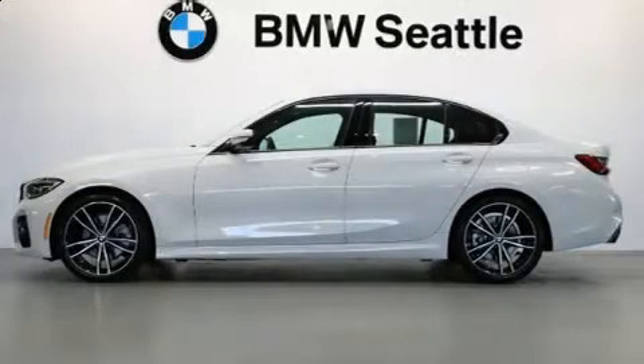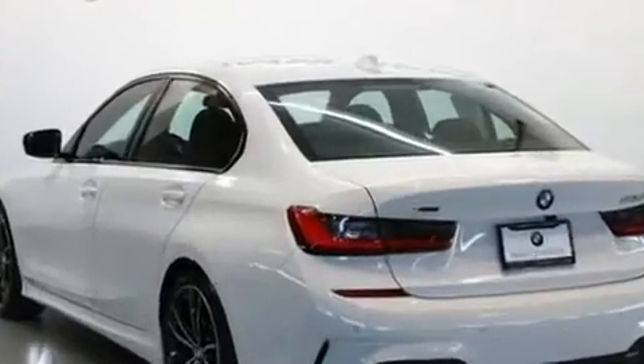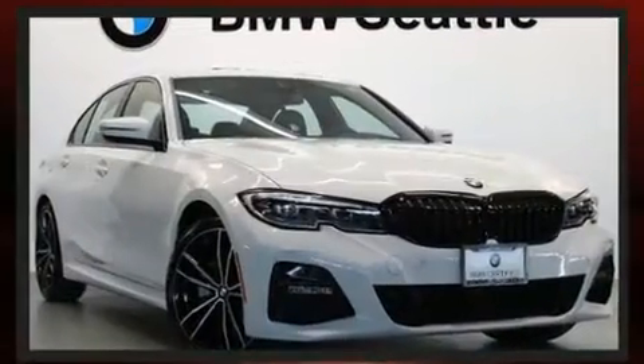You can expect a lot from the 2020 BMW 330i. Smooth gear shifts are achieved thanks to the two-liter four-cylinder engine, and for added security, dynamic stability control supplements the drivetrain. A turbocharger further enhances performance while also preserving fuel economy.